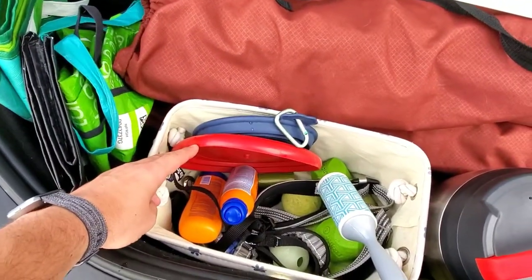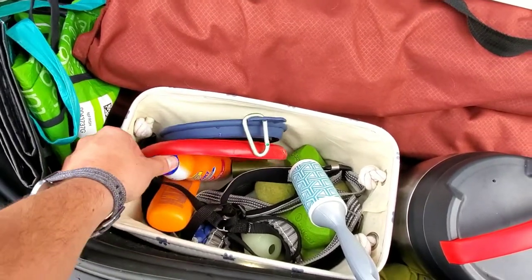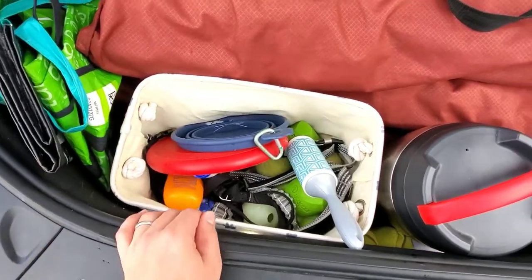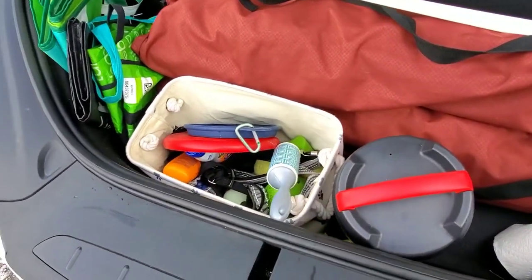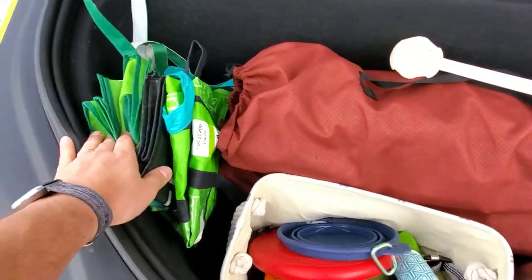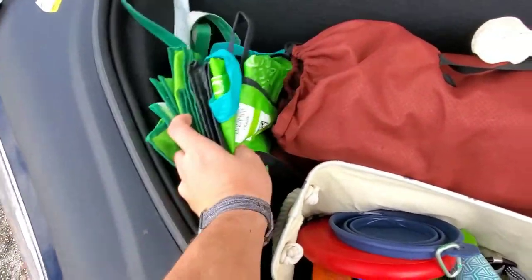I even sneak in some SPF for sun protection, and looks like I just ran out of bug spray — so that's usually in here as well. Got some Whole Foods bags. That's a must.